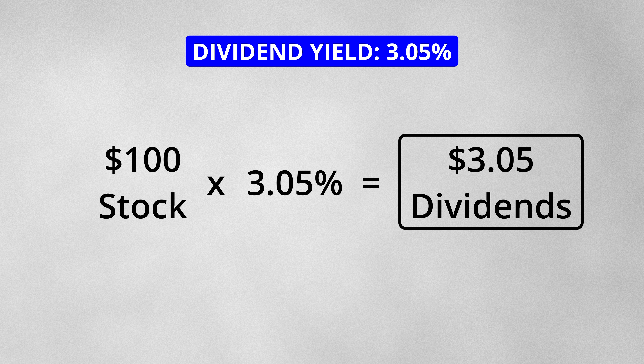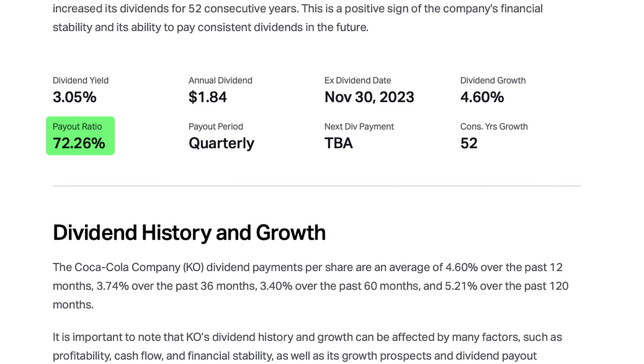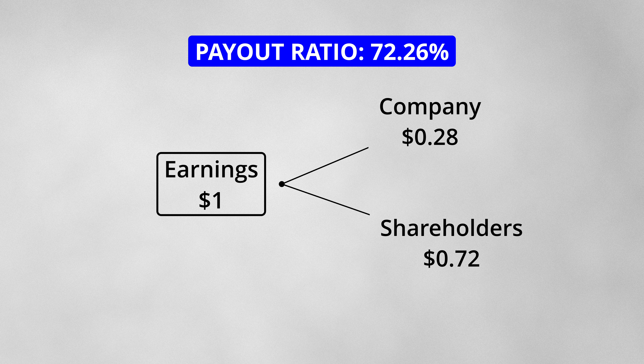The stock has a dividend yield of 3.05%, which means that for every $100 of the stock that you own, you will receive $3.05 in dividend payments per year. At the time of this video, one stock of the company paid $1.84 in dividends per year. This dividend represents a 72% payout ratio, meaning that for every $1 of earnings, 72 cents is paid out to shareholders as dividends.